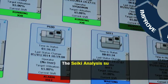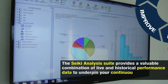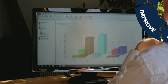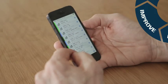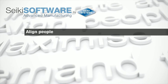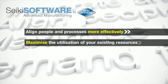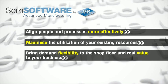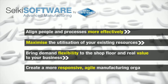The CQ analysis suite provides a valuable combination of live and historical performance data to underpin your continuous improvement and lean initiatives. Align people and processes more effectively. Maximise the utilisation of your existing resources. Bring demand flexibility to the shop floor and real value to your business. Create a more responsive, agile manufacturing organisation.